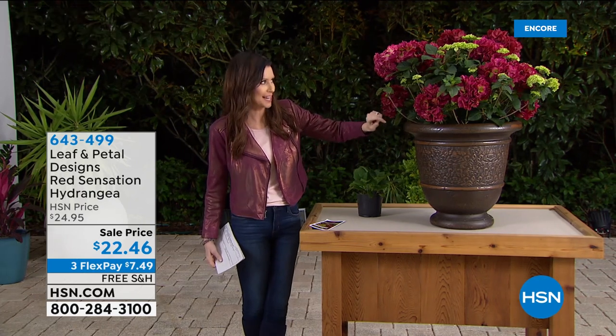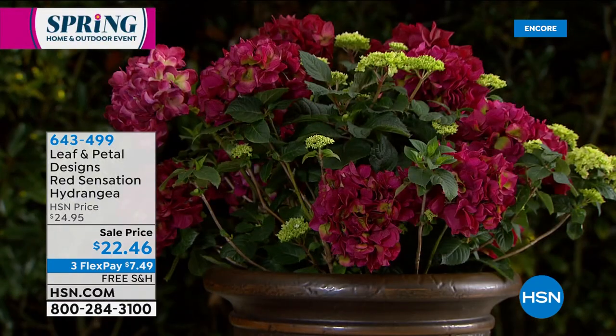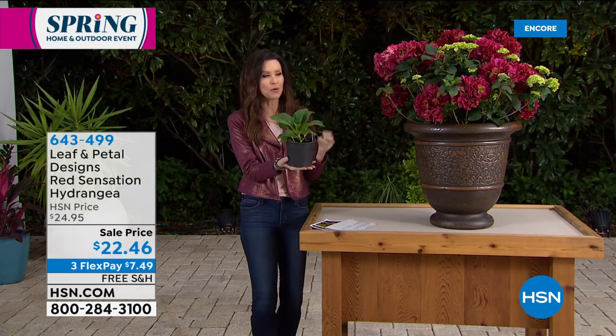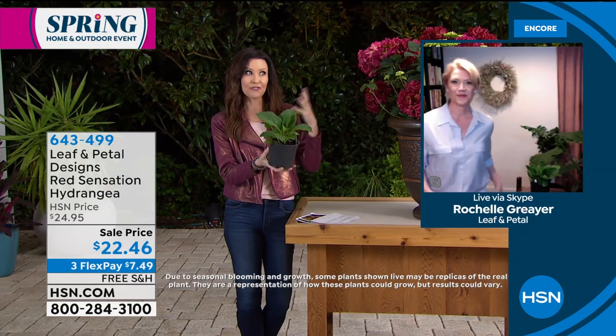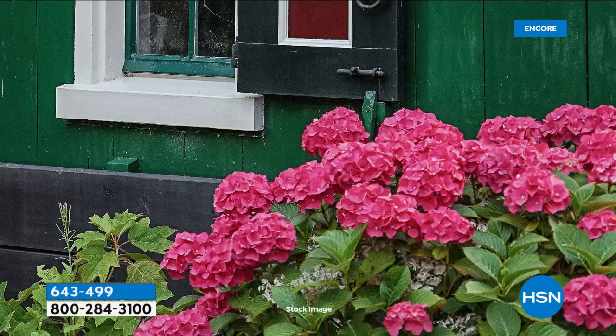This is a gorgeous hydrangea — hydrangea was always my favorite flower, and I always think of hydrangea and my wedding centerpieces. But these are stunning. The Red Sensation hydrangea for $22.46, with $7.49 per FlexPay, and we'll ship it to you for free. This will come to you just like this. Hydrangea makes such a huge sensation in your garden or front yard or next to your entryway. I've never actually seen this deep, almost like a rosy red-pink. And you get a one-year warranty with these.